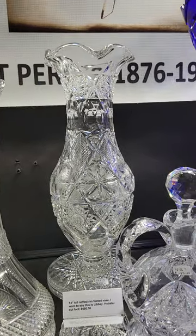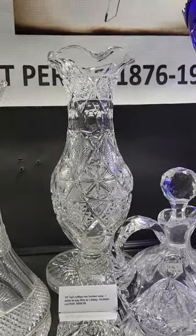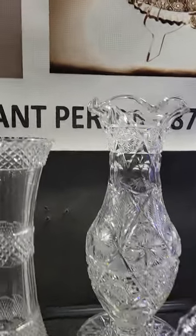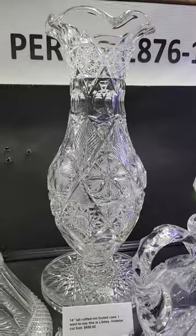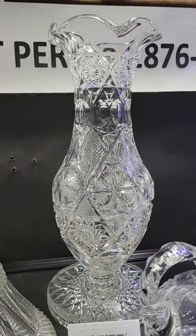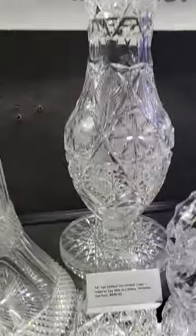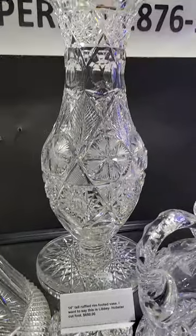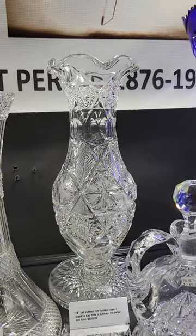Here's another nice-sized vase, 14 inches tall with a ruffled rim. I wanted to say this is Libbey — they use this blank. I don't know that I found a signature, to be honest with you. It has a hobstar base, excellent quality, and it is $650.